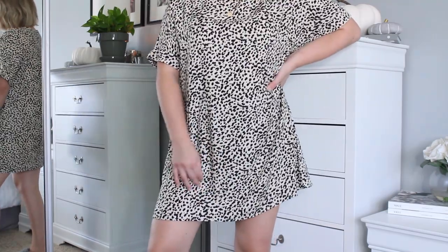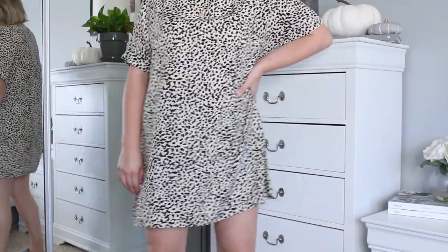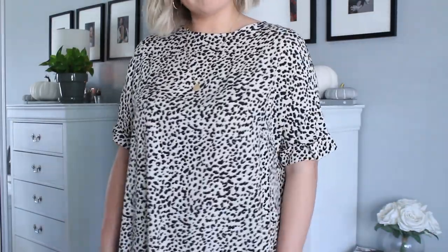First up — you guys actually saw this in one of my fall trends videos — it's this leopard print dress from H&M. It's kind of like a swing dress. I think it would look super cute with a pair of combat boots or even my Air Force Ones. Leopard slash animal print is huge right now. I got it in a size six and it runs a little big, so I'd recommend trying it on.